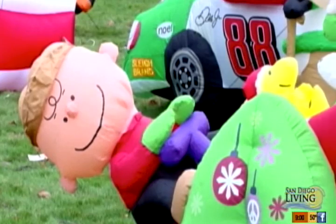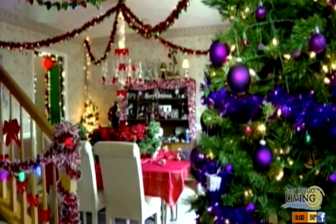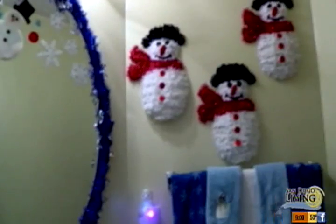Today on San Diego Living, out with the old and in with all those new Christmas gifts. But if you're struggling with getting things in order, don't sweat it. We called in a professional organizer for some help this morning.